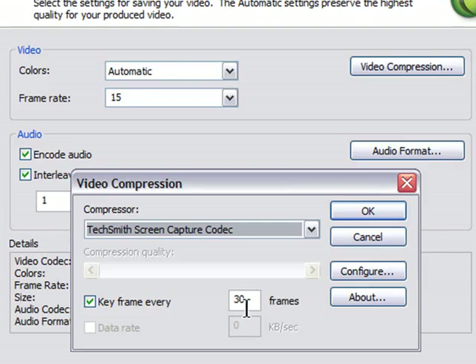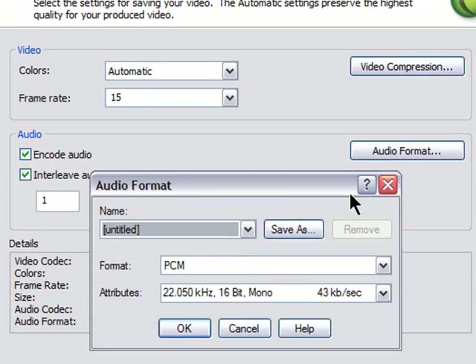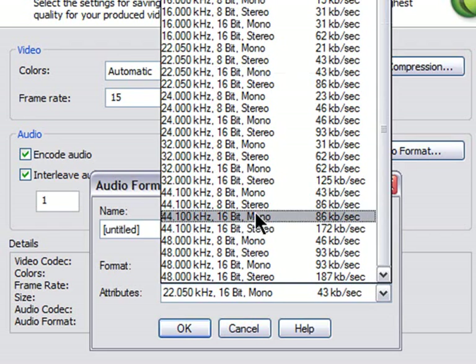Click the Video Compression tab and you'll see a lot of options — just stick with the TechSmith Capture Codec. The important thing here is the keyframe setting: every 30 seconds. This will give you very good quality video at a reasonable size. You can set keyframes every 15 seconds for even smoother video, but if the video file is too large, the computer can't play it and it stutters. So keyframe at 30, frame rate at 15. Encode audio should be checked, and interleave audio every one second.